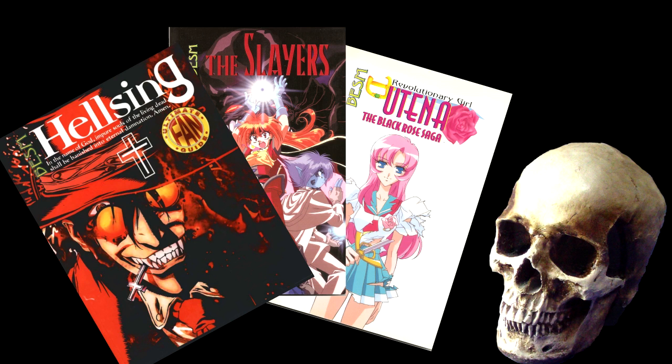After Big Eyes Small Mouth second edition was released, Guardians of Order produced several more RPG sourcebooks for other popular anime. Most of these were presented as RPG sourcebooks for BESM, which was the case for Slayers and Revolutionary Girl Utena. There were also a few referred to as Ultimate Fan Guides, but they were more or less in the same format. Hellsing was one that got this treatment. Unfortunately, these books weren't as good as their first edition counterparts. For starters, the Tri-Stat System rules weren't reprinted in these books, so they were no longer standalone — you needed to already have the second edition core book. Granted, this was already done in some of the original settings, so it's a minor gripe.